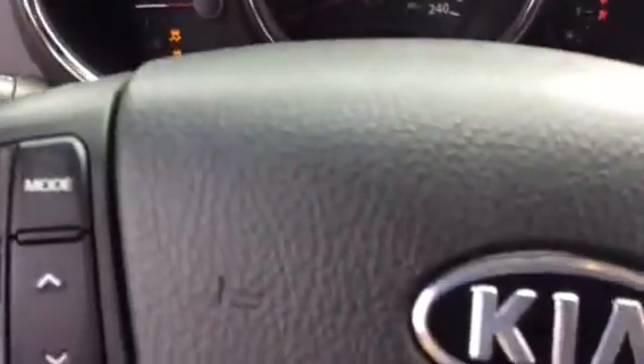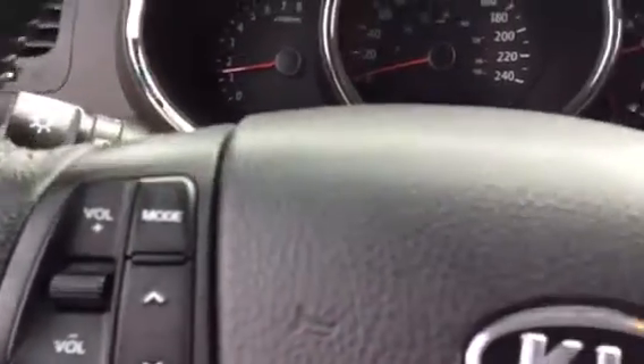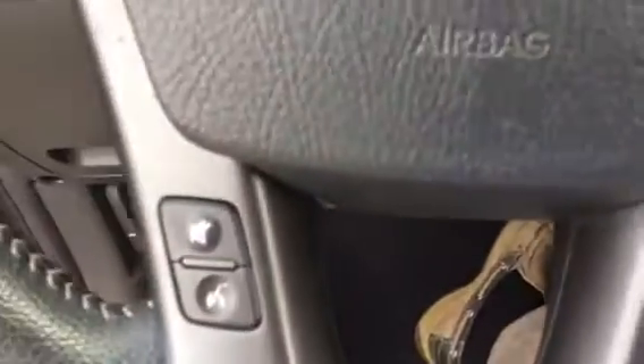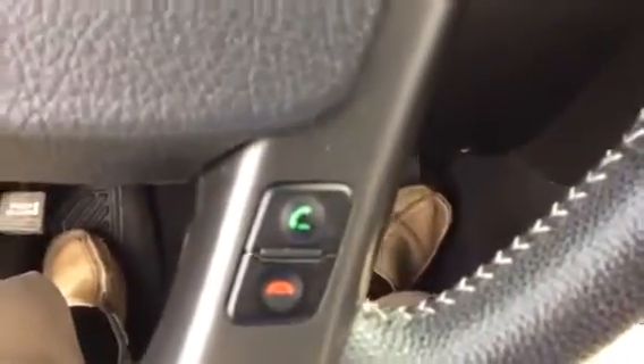Let me just jump in and fire this vehicle up. You can see that it has steering wheel controls. On the left is the volume controls for the stereo, and on the right is your cruise control. Down below here you can see that it does have Bluetooth connection, and over on this side are the other switches for Bluetooth.